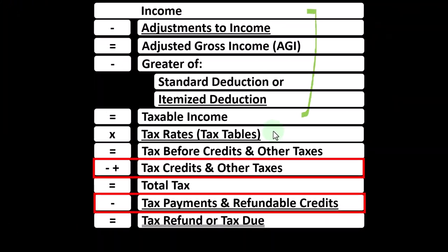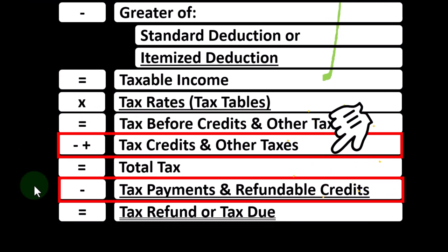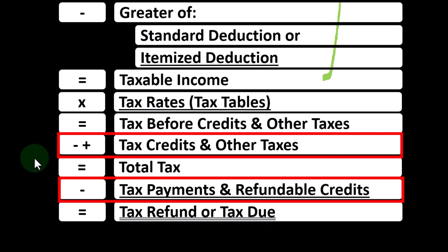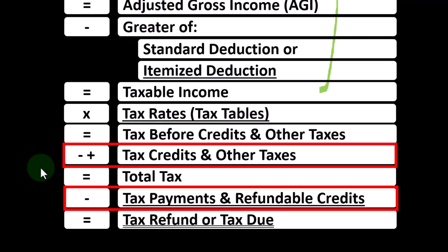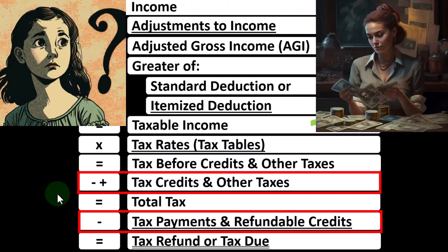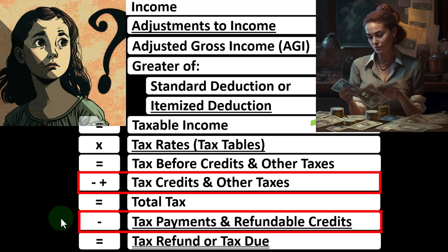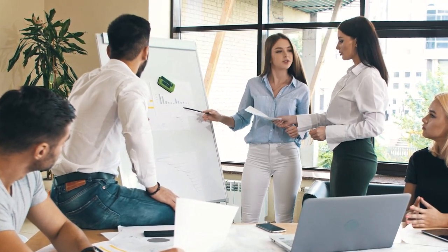These credits are broken out into non-refundable and refundable components generally. A non-refundable credit will not take us below zero in terms of tax liability. Refundable credits are really beyond taxes — they're using the tax code as a benefit program to get a quote refund end quote, when it's not really a refund. It's kind of like a benefit program. So we have that concept of refundable and non-refundable credits.